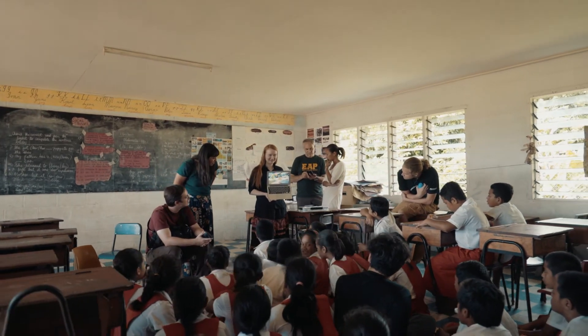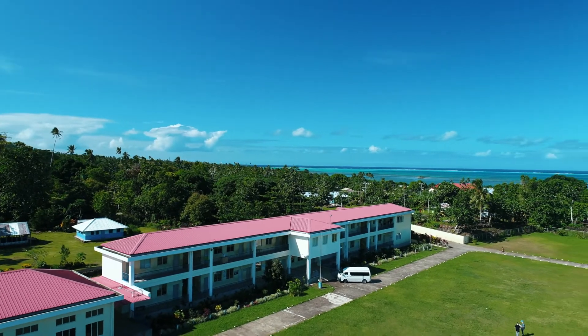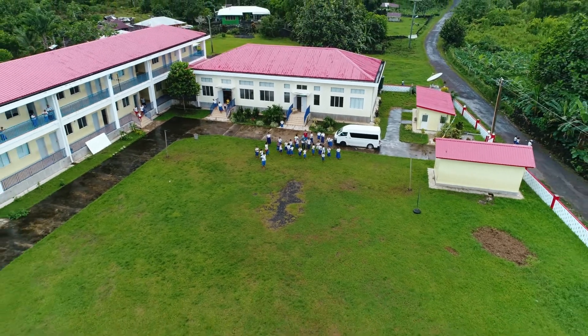Seeing students that were actually using it and the Peace Corps volunteers that were working with it really proved to me that we are doing something of value here. The SolarSPELL has had a huge impact on my school in general, with students being exposed to a number of resources they would never have the opportunity to have if not for the SolarSPELL.